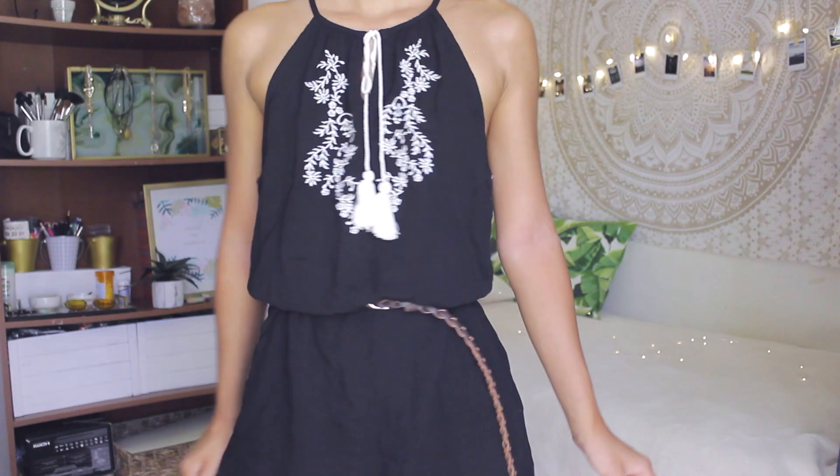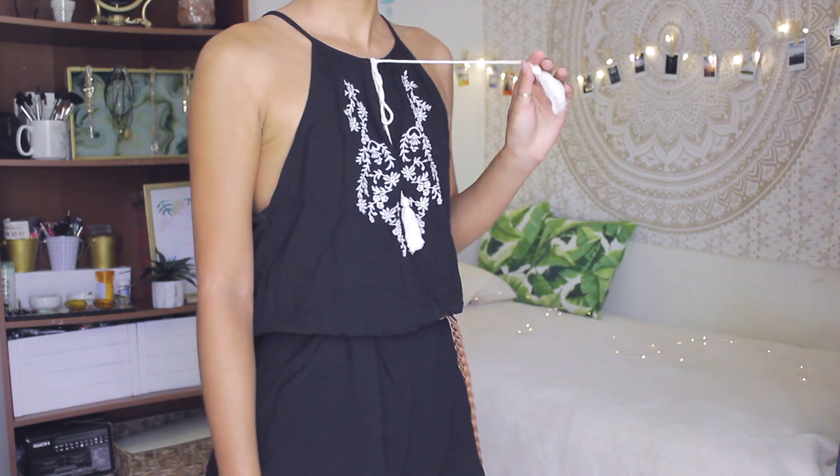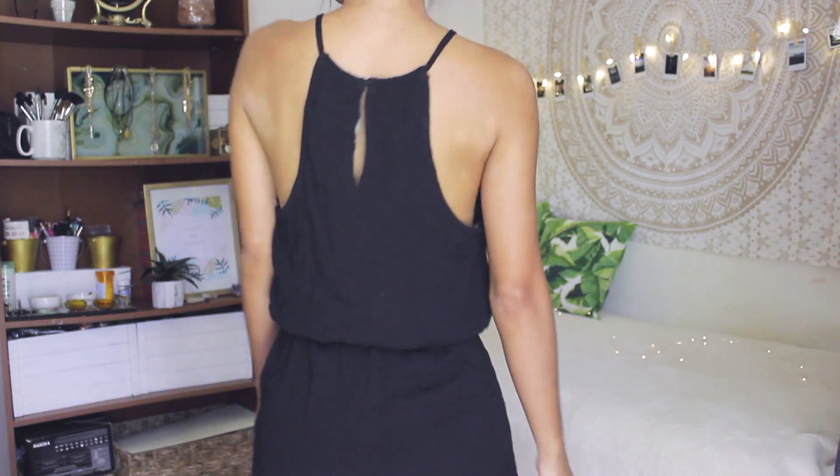The next store I went to is Jean's Warehouse, and I got this black romper. I love it because of the tassel in the front and the embroidery on the chest — it's so pretty and it even has pockets. Thank the lord for rompers with pockets! I also like this because summer is way too hot for bras, so I can go braless in it.